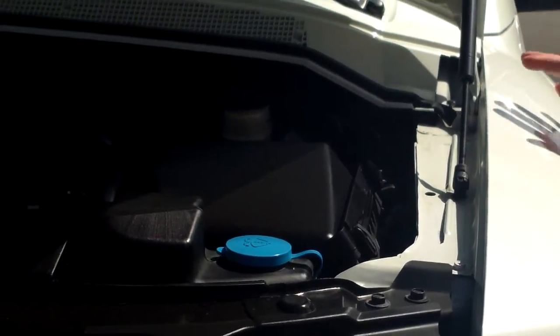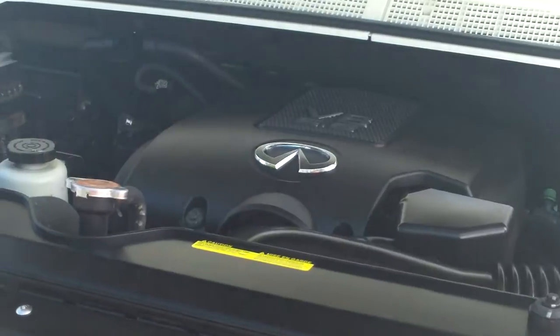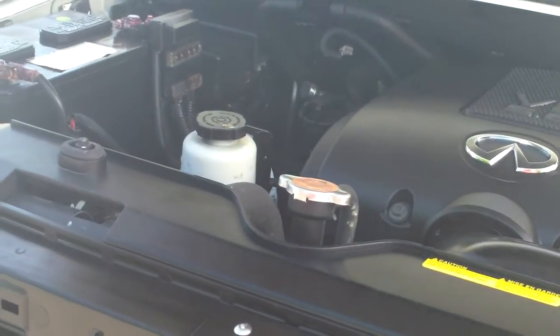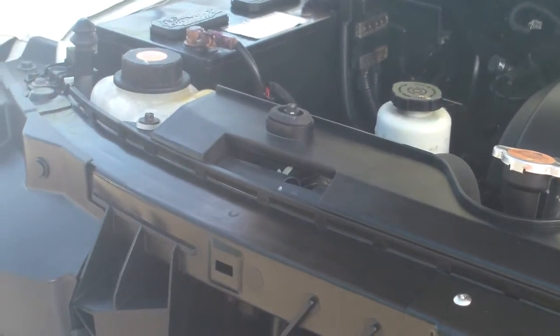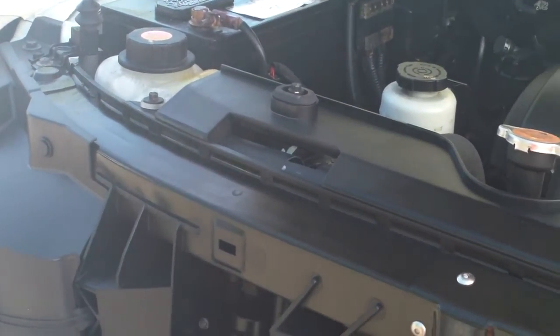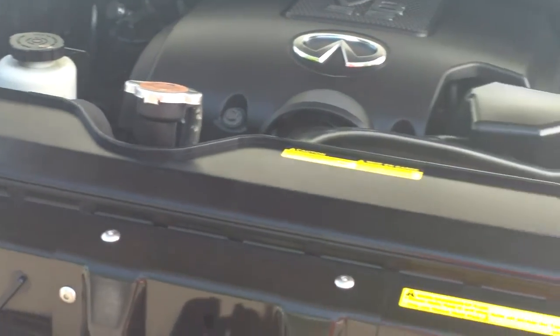This is Infiniti's tried and true 5.6 liter V8 engine. Believe it or not, we just sold one of these QX56s — a little bit older than this — with 292,000 miles, and it brought $13,300 wholesale. It was a super, super nice SUV, but that's a lot of money for 290,000 miles.